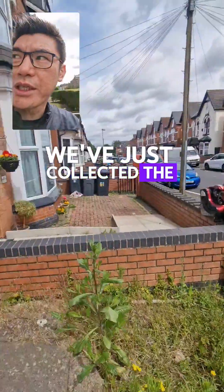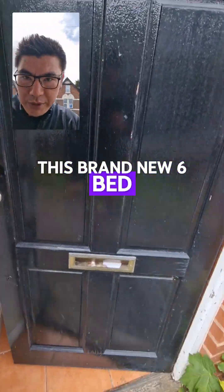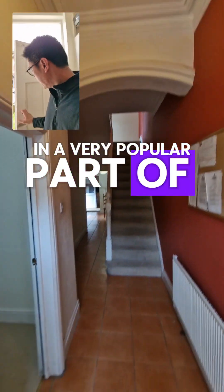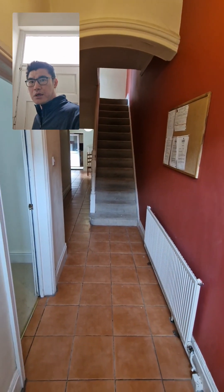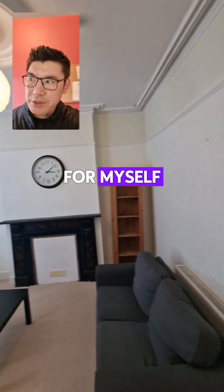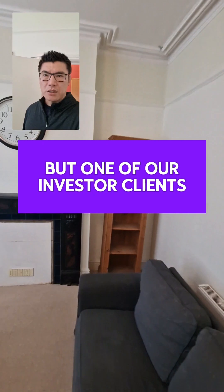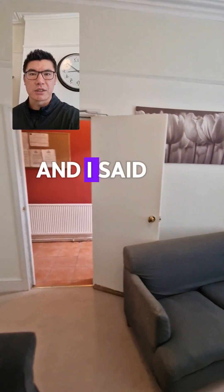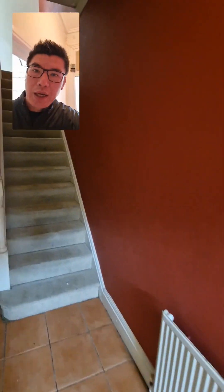We've just collected the keys to this brand new six-bed HMO in a very popular part of Birmingham. It was a property that I originally wanted to buy for myself, but one of our investor clients was also looking for a deal, so I gave her this one.